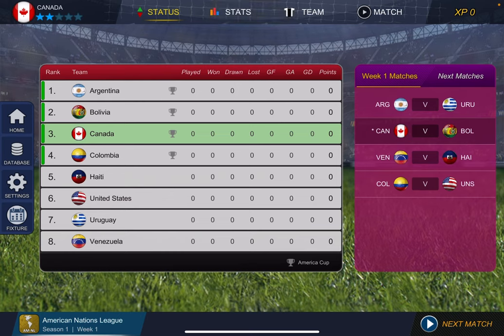It's Canada versus Bolivia in round one of week one. Bolivia is in second, obviously we have no points, so we're all tied for first really. This is gonna be an interesting matchup.